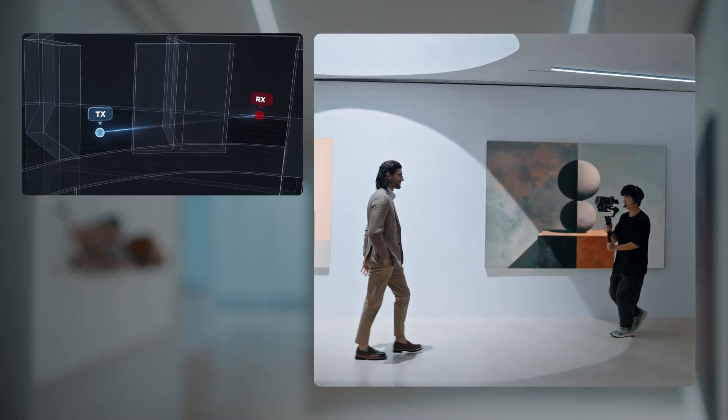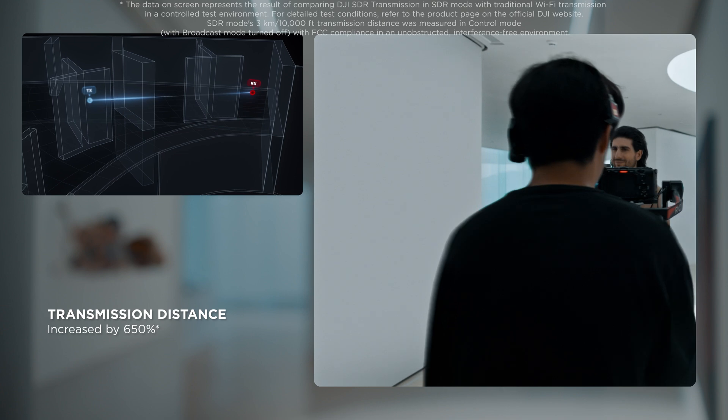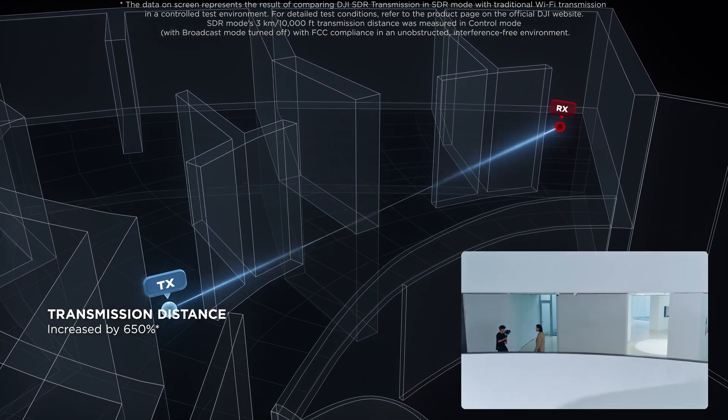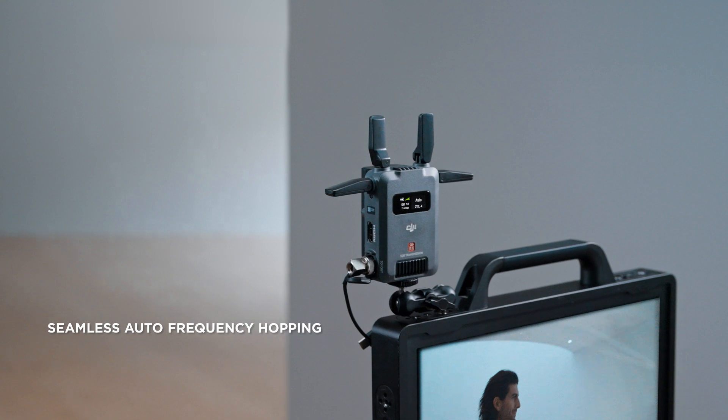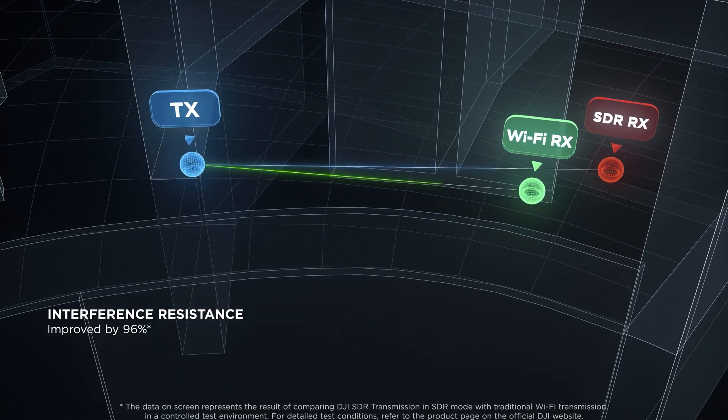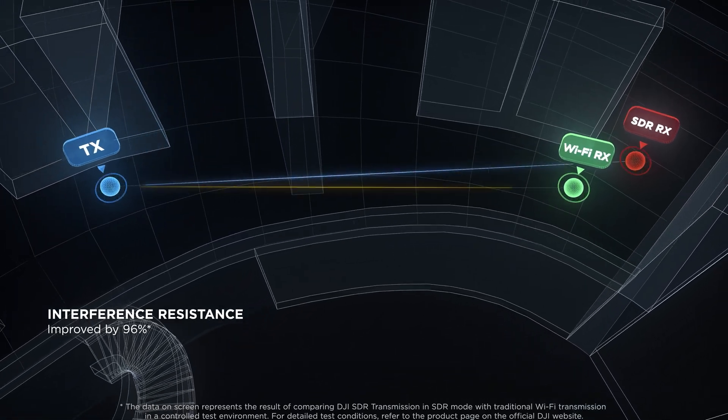Compared with Wi-Fi, SDR technology can increase the range by 650%, resulting in a better monitoring experience. DJI SDR Transmission can intelligently select the optimal channel, offering significantly superior penetration and anti-interference capabilities than Wi-Fi options.